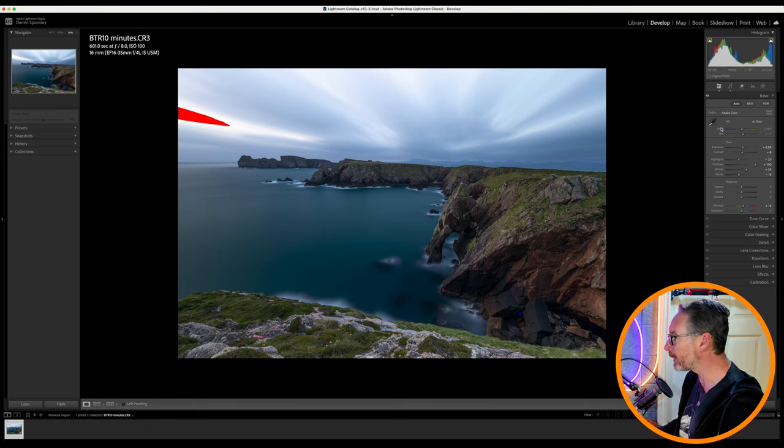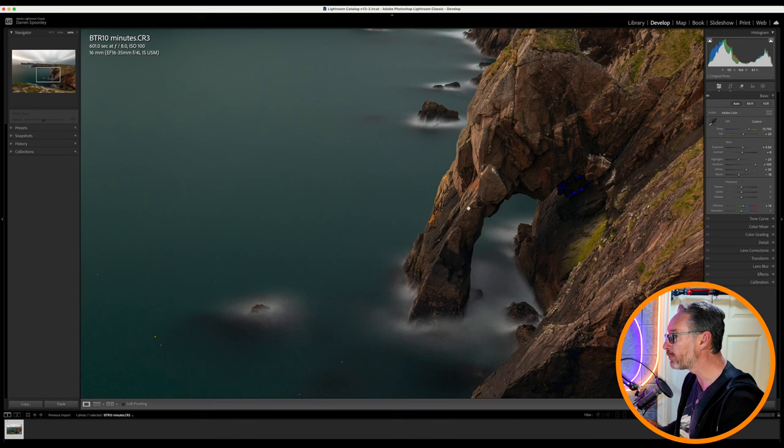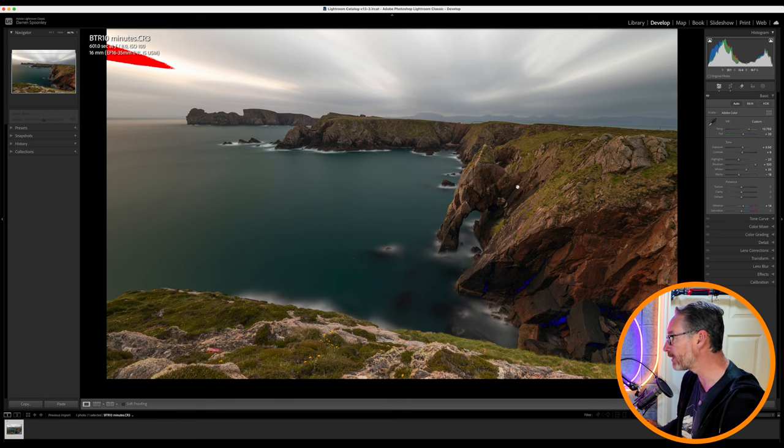If I look at the sky and click on a gray cloud, watch what it does — it completely warms up the image. And I think that is actually right because it was at sunrise, so the sunlight was just coming in over here. I do like the subtleness that you see here, and if I zoom into these areas, you can see that light just bouncing off the side of the arch.